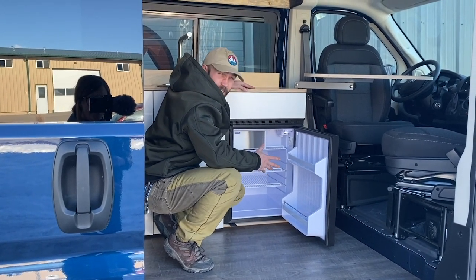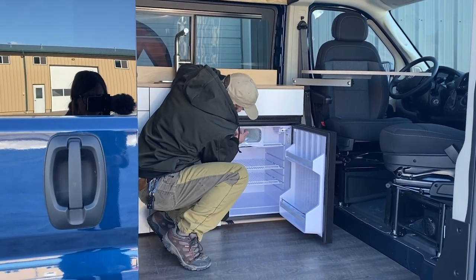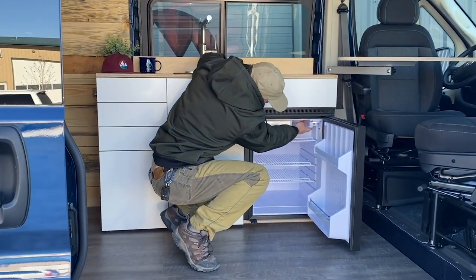This thing can fit 60 beverages of your favorite choice in here. We've got an ice machine up in the top here and a temperature control on the top right.